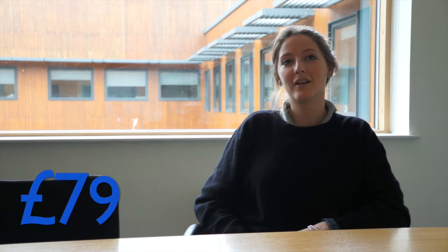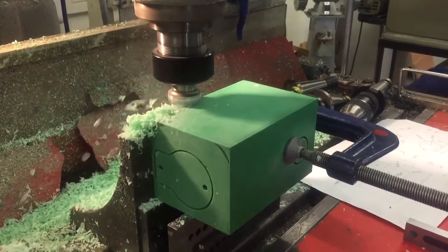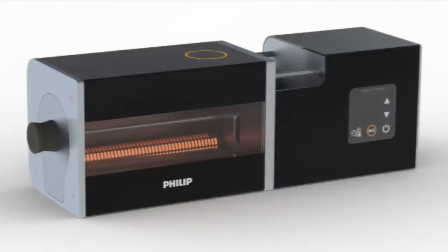CrispEasy will be brought to the UK market in 24 months at a price of £79 through the Phillip Kitchen Appliances branch and will be available on our website and at all major retailers. In this time, we will be developing the use of flavour capsules and the ability to spiral different types of vegetables, in order to align ourselves with key Phillip values, including versatility, multifunctionality and compact design. The future of home crisp making.